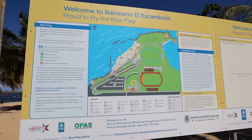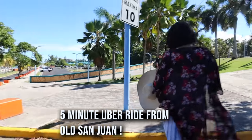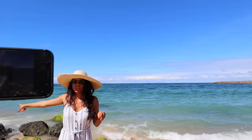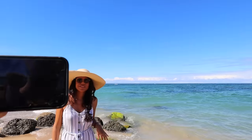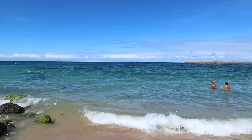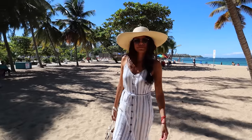We're at Playa Escambrón, and this was recommended to me by a lot of locals. It's just a 5-minute Uber ride away from Old San Juan. I'm not saying it's the nicest beach in the city, but it is so convenient to many of the tourist locations in town. The water is gorgeous and warm — a good spot to spend an hour or two if you want to get a quick beach fix in before going back to more sightseeing.